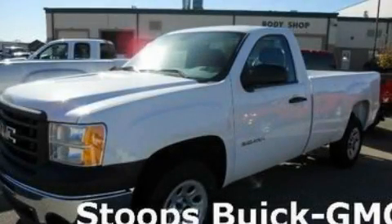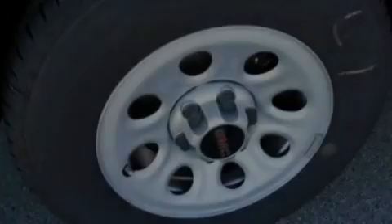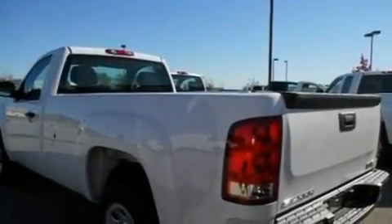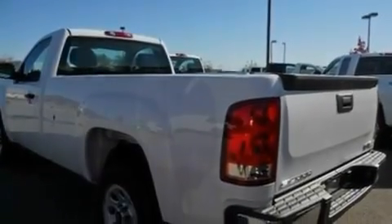This is a brand new 2011 GMC Sierra 1500 — strong, durable, and dependable. It features a 4.3-liter six-cylinder engine and a four-speed automatic transmission.